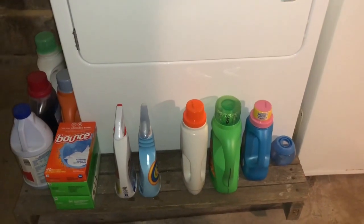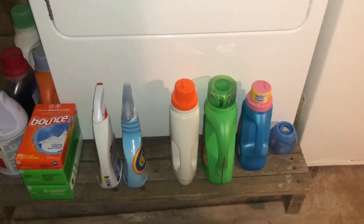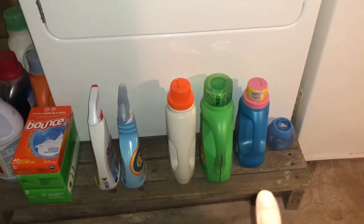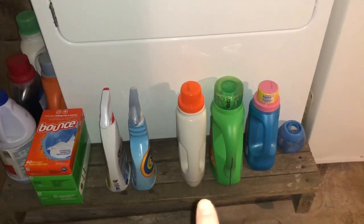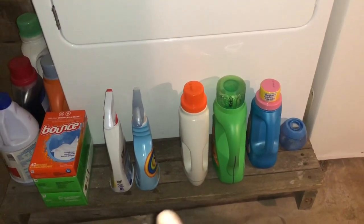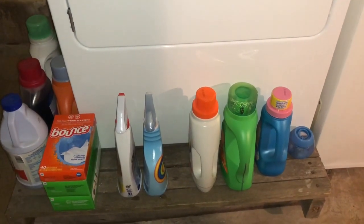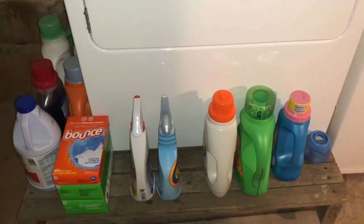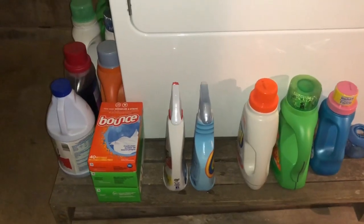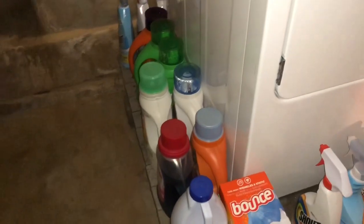This is my dryer — it's up on a pallet because of water. These are the products I use currently: fabric softener, Gain, and then an unscented detergent for my kids. My kids aren't really sensitive to detergents anymore so I probably don't need to buy any more of that. I've got two things of Shout, a couple of dryer sheets, and one thing of bleach which I don't really even use on our clothes.